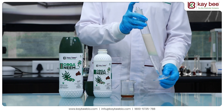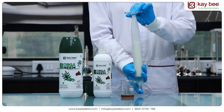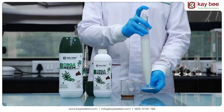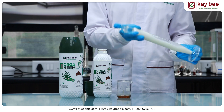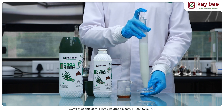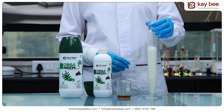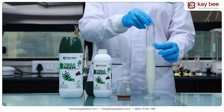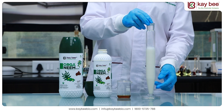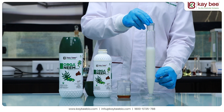Now, we need to invert the measuring cylinder a minimum of 5 times. Letting the cylinder stand for a while, we can see that there is no oil layer formation at the top, nor sedimentation at the bottom, which is a clear indication of a proper emulsion.